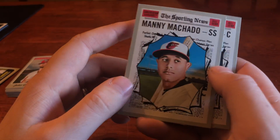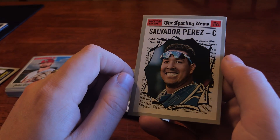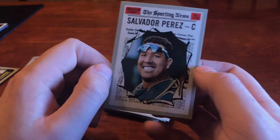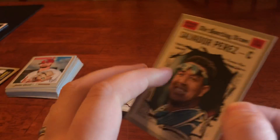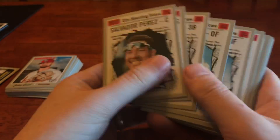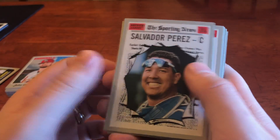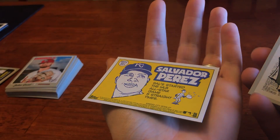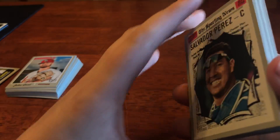Manny Machado in an incorrect uniform now, and Salvador Perez — may his Tommy John go well, best of luck man, that's unfortunate, you're pretty much out for the year. But yeah, Sporting News — I love this set. I do have the full set now with all these cards. They're cheesy and I love it. I love the backs again — they're cheesy and I needed it.